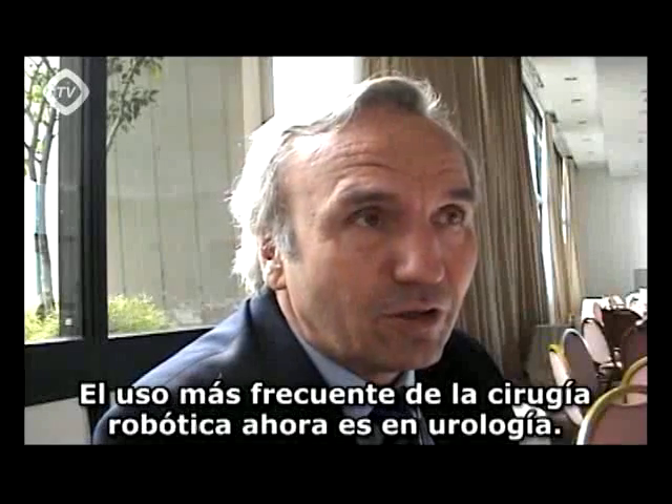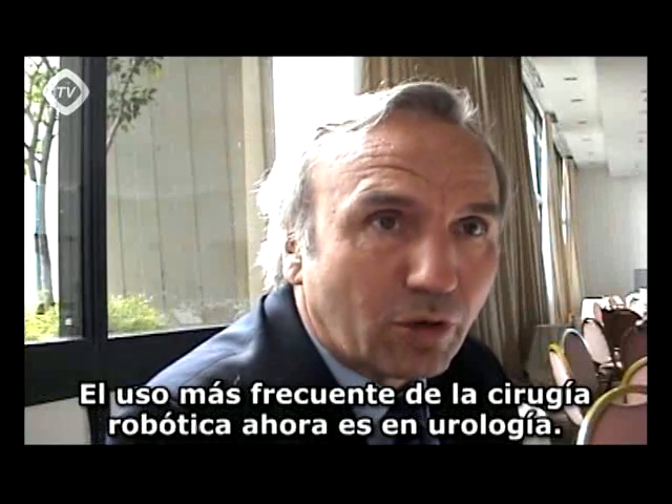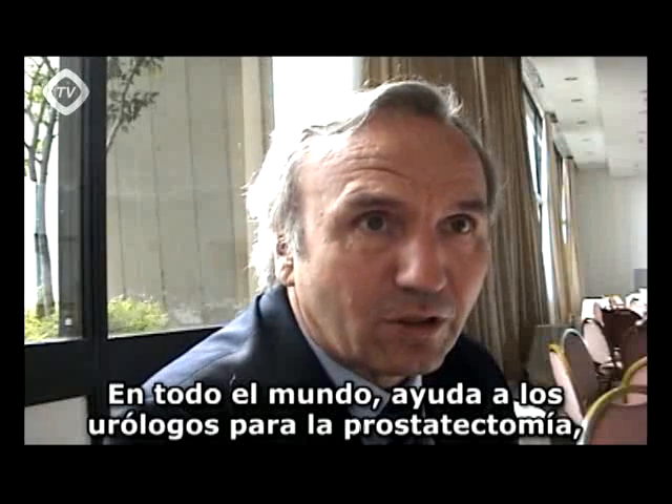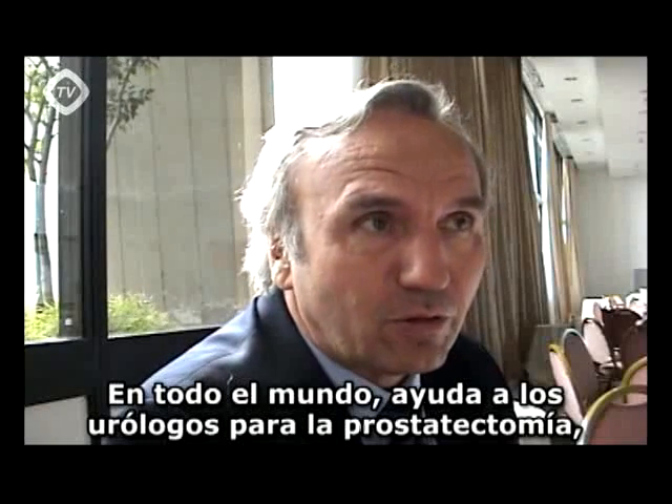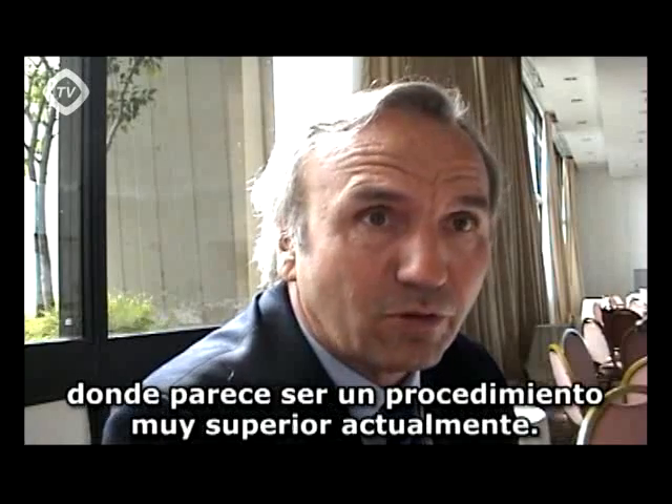The most frequent use of robotics is now in urology all over the world. It's helping the urologist for prostatectomy. It seems to be a superior procedure right now.